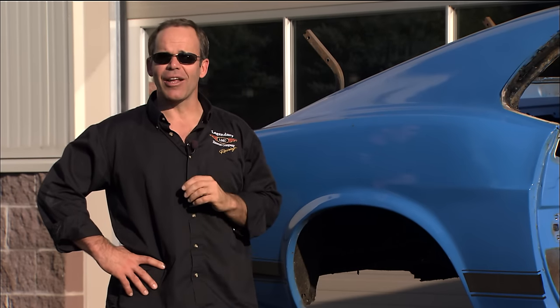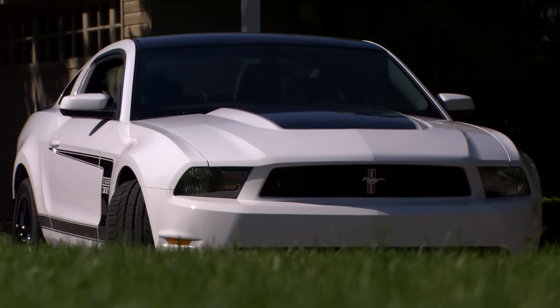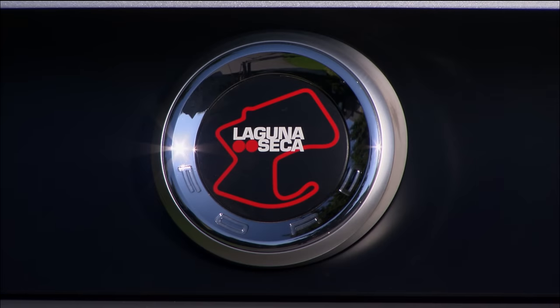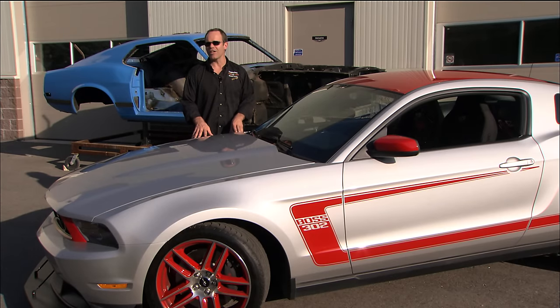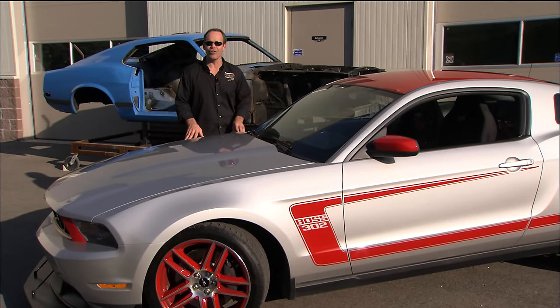It had become part of his family and no amount of money was going to pry it loose. But what pried it loose was the fact that Ford brought back the Boss 302 in 2012. Not only did they bring back a standard Boss 302, but they brought in the Laguna Seca, a limited edition hot rod. This is what it took for Dave to get back his high school sweetheart — a brand new Laguna Seca, straight trade.